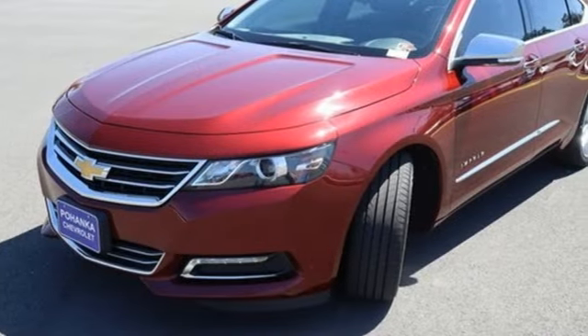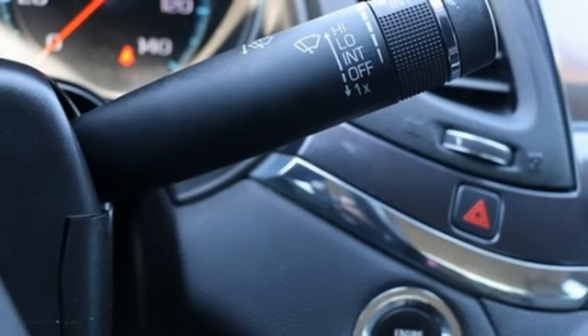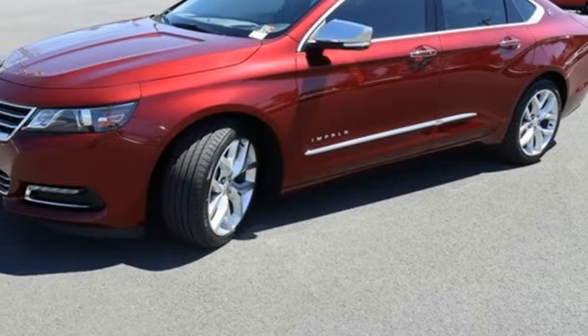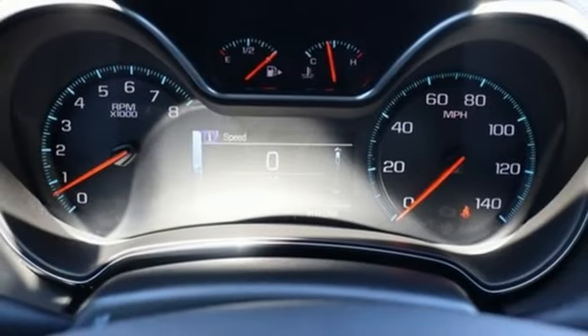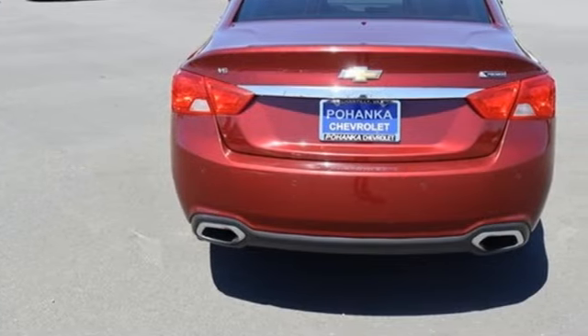Bluetooth wireless audio streaming, OnStar 4G LTE Wi-Fi hotspot, front heated leather bucket seats, rear park assist, Apple CarPlay, dual zone climate control, automatic transmission, aluminum wheels, gas pressurized shocks, and V6 engine.